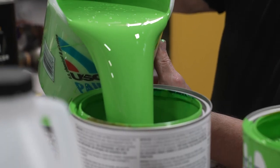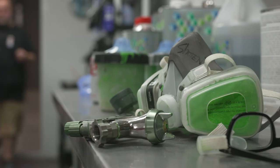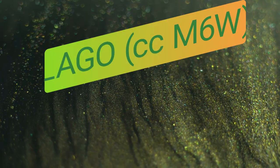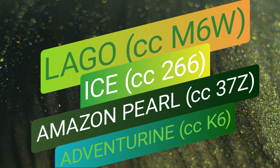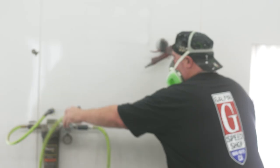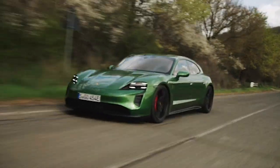We wanted the paint to stay uncontrollably wild, but with the intention to go really fast where it's not supposed to. We started testing metallic greens like Lago Green, Ice Green, Amazon Pearl, and Adventurine, but we were looking for something with a little more life in the paint — a little energy to match the Targa. We wanted it to break speed limits standing still, so we started looking at racing greens.